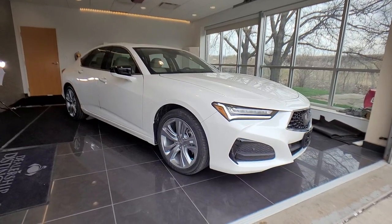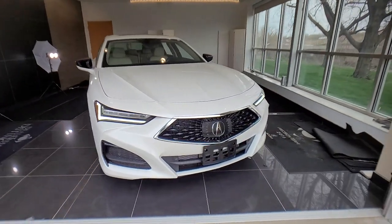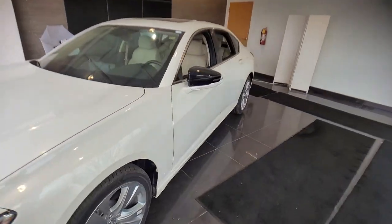Take a moment to check out the 2021 Acura TLX, a mid-size luxury sedan with attitude. The TLX delivers performance in style.